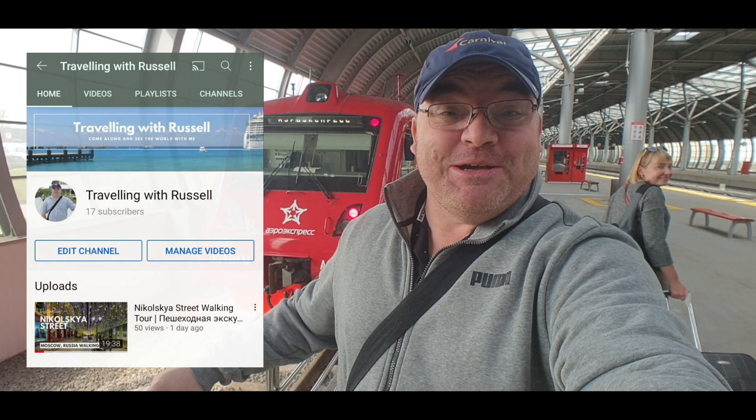Hi everybody and welcome to Travelling with Russell and welcome to a new video! Today this is kind of a video by request. We've just got off the Aero Express train at Domodedovo Airport and we're going to go to the airport because we're going to go for a very special meal, so let's go!